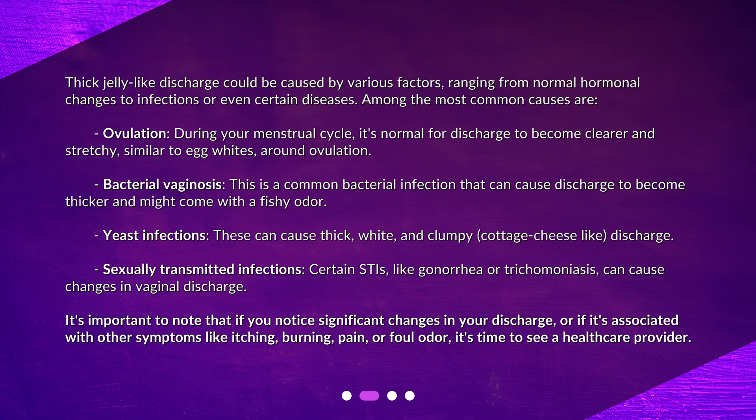Sexually transmitted infections — certain STIs like gonorrhea or trichomoniasis — can cause changes in vaginal discharge. It's important to note that if you notice significant changes in your discharge, or if it's associated with other symptoms like itching, burning, pain, or foul odor, it's time to see a healthcare provider.